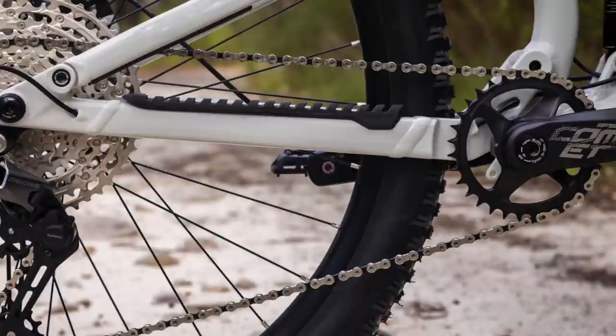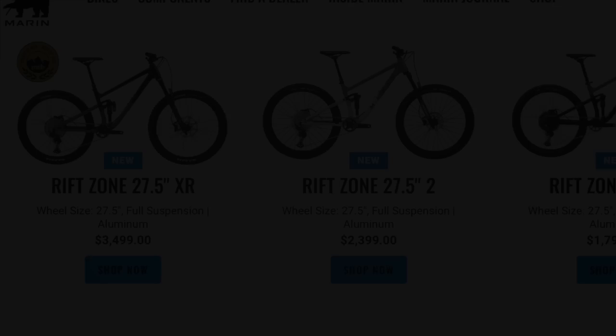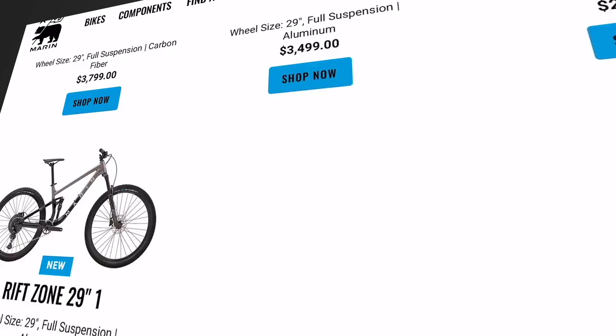You get a Shimano Deore 12-speed drivetrain, Shimano MT200 brakes, Shimano hubs, and a bunch of Marin house brand parts like wheels, bars, stem, grips, and saddle. Available in 27.5 as well as 29er builds, you can spec out the Rift Zone all the way up to the Carbon XR model that costs just under $5,000. You can pick up a Rift Zone from your local Marin dealer or get it shipped right to your door from Bikes Online.